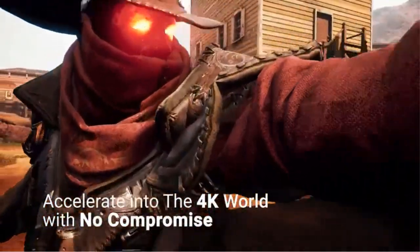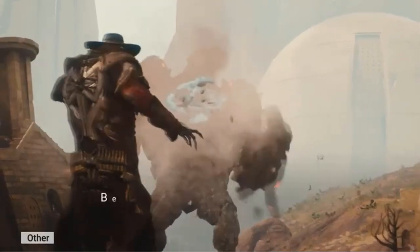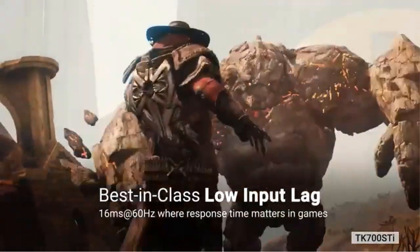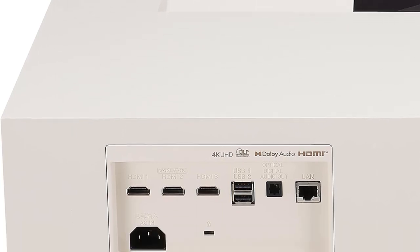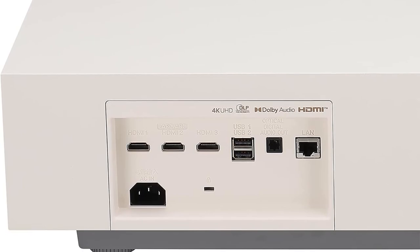The projector also features screen sharing and mirroring capabilities, allowing you to easily display content from your devices. With a brightness of 3,700 ANSI lumens, the HU915QE delivers exceptional luminosity. You can enjoy vivid and crisp HDR imagery with vibrant colors, even in well-lit environments. The projector's brightness ensures that the visuals remain clear and vibrant, regardless of ambient lighting conditions.